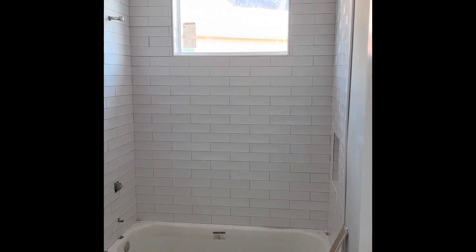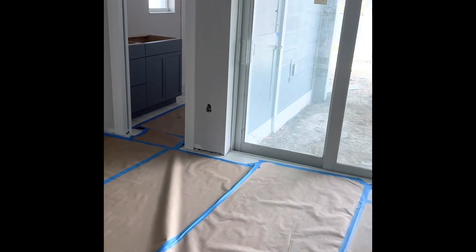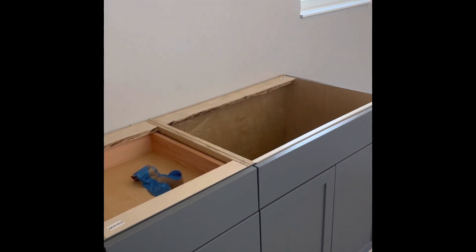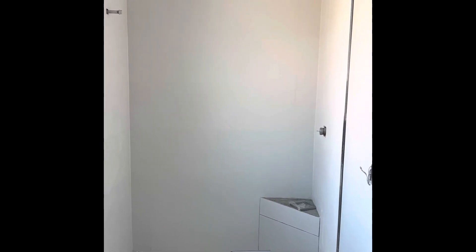And back over to the guest bath — got the subway tile in, and the vanity is in here as well. And the third bathroom: vanity's in, and tile's in the shower as well. I'll save the master — or the primary — for the next episode.